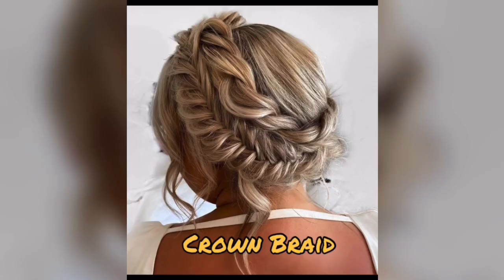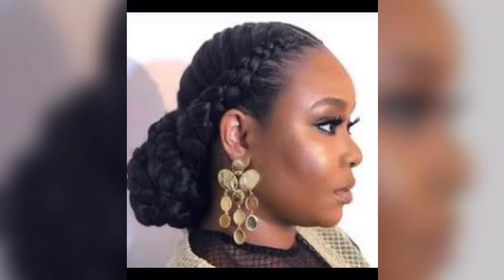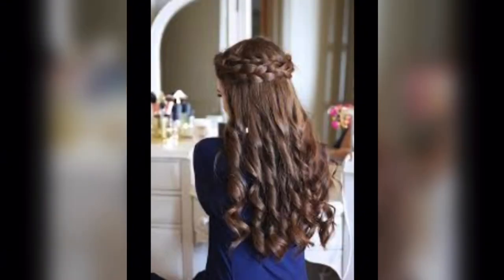Crown braid. Looking for that regal touch for your prom look? Enter the crown braid, a popular pick that exudes royal vibes. Plus, it's a savior on those not-so-fresh hair days, thriving on a little grit and texture. You can even spice things up by mixing various braids for added flair.